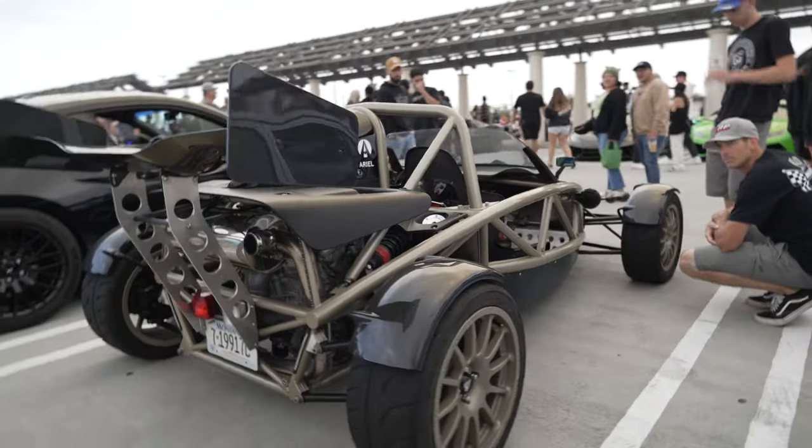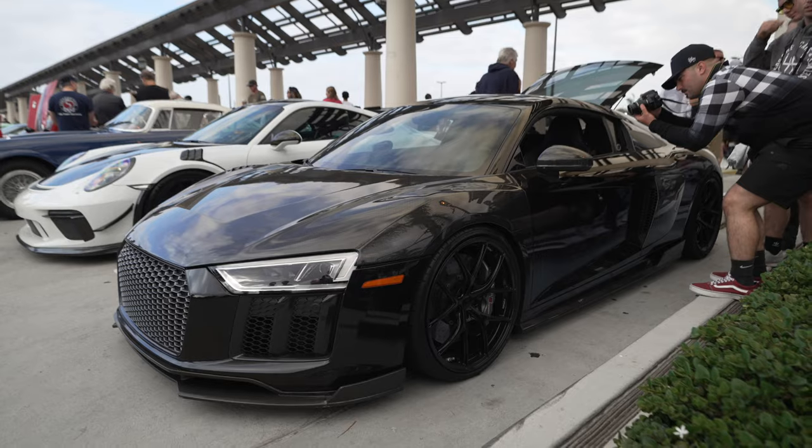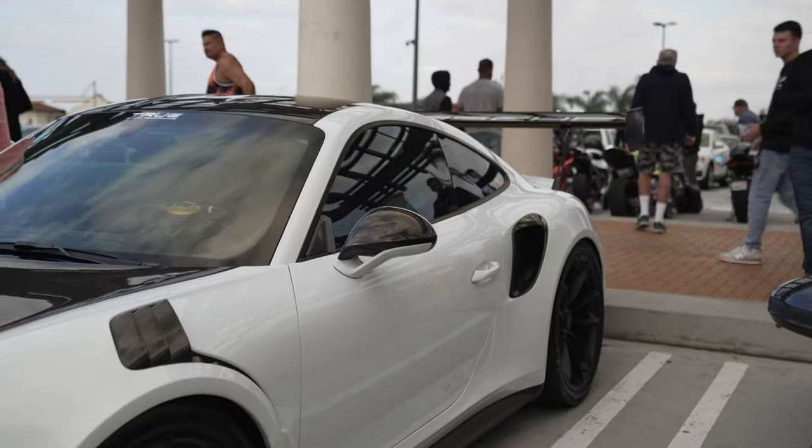When you combine it with the super lightweight, these things are just track weapons. There's a supercharged LS3 V8 over here, and a GT3 with a massive wing in the back.